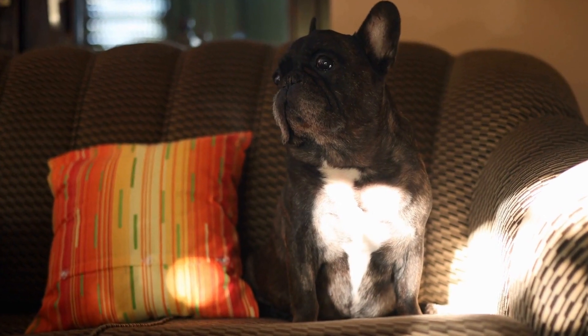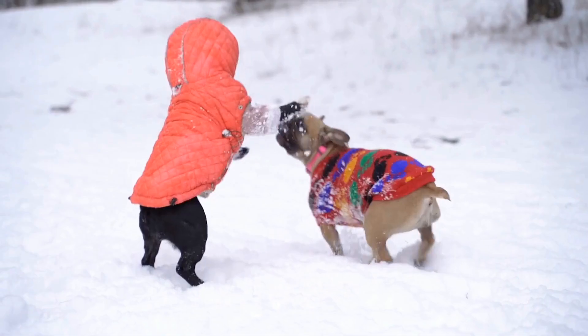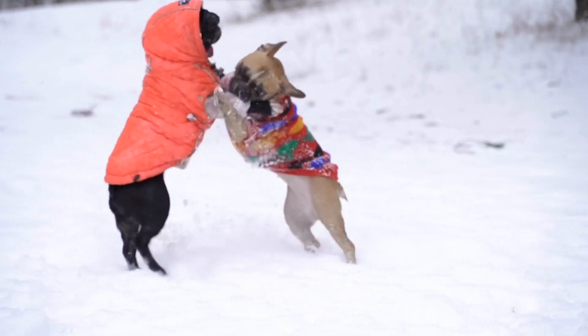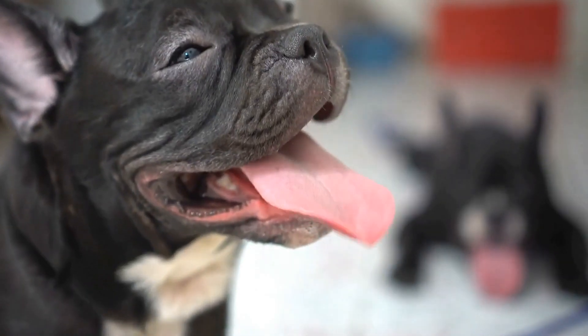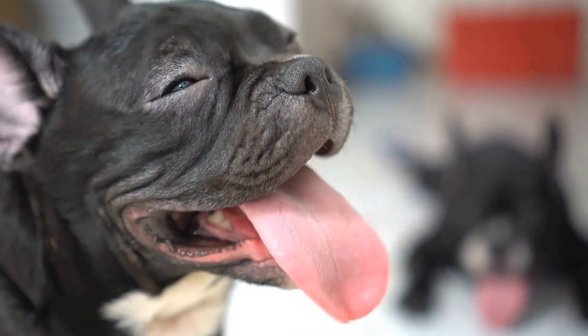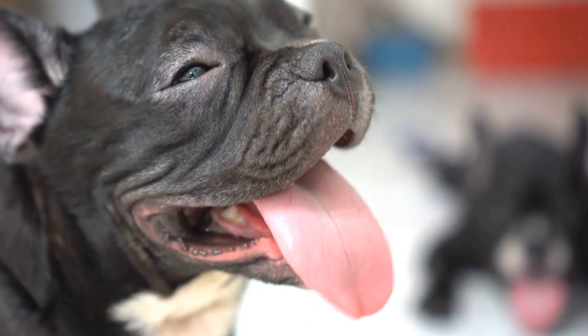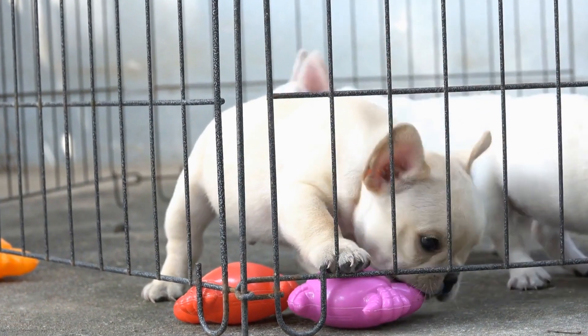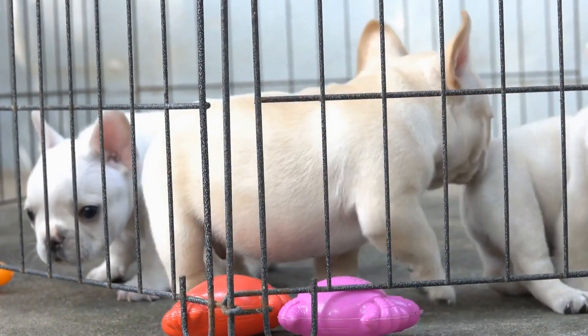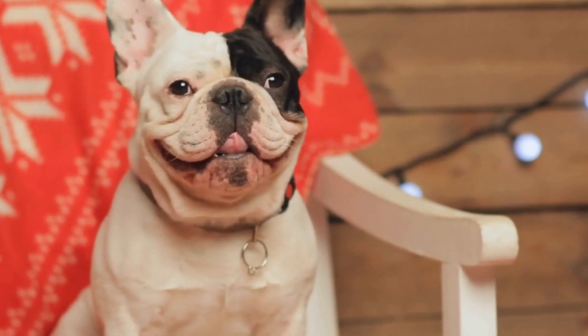How to Choose the Right Pet Fountain for Your French Bulldog. French Bulldogs are popular pets due to their adorable looks and friendly nature. As a responsible pet owner, it is your duty to ensure that your furry friend remains healthy and hydrated. One way to do so is by providing them with a pet fountain. In this video, we will discuss how you can choose the right pet fountain for your French Bulldog.